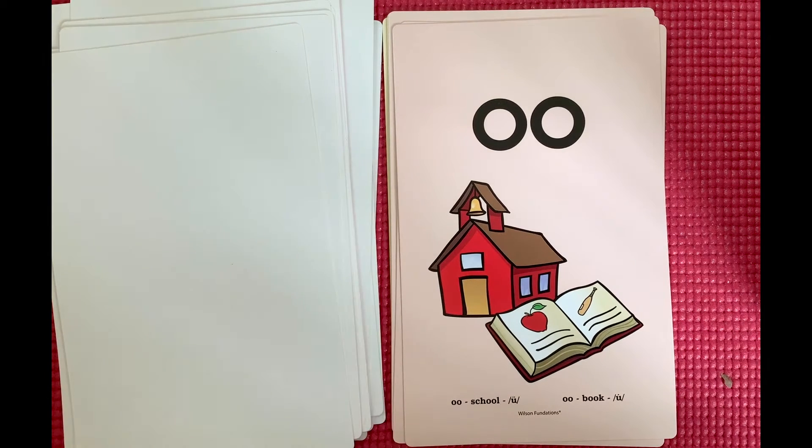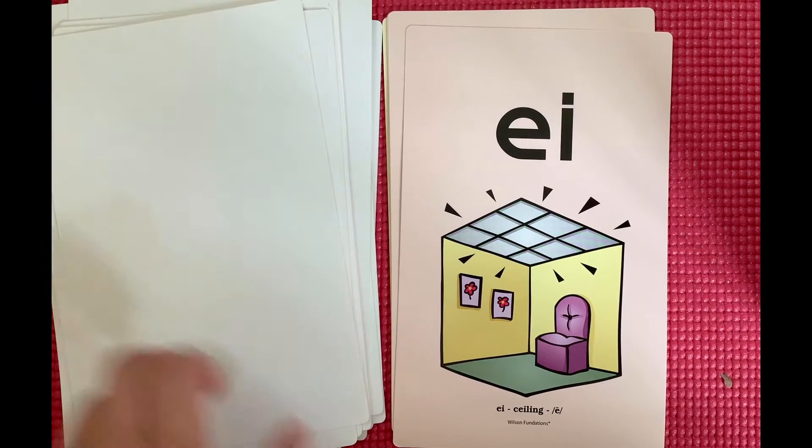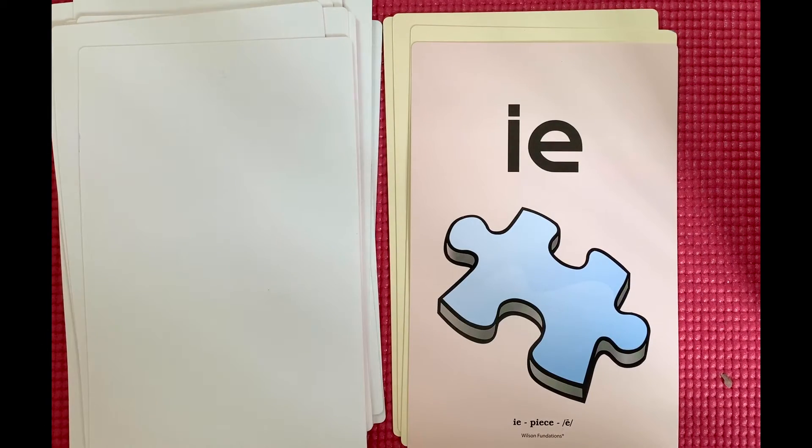O-O, school, oo. O-O, book, uh. E-I, ceiling, e. I-E, piece, e.